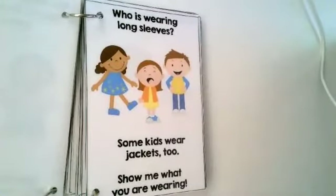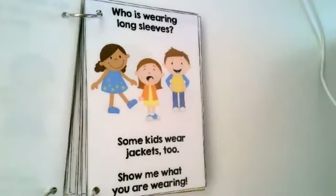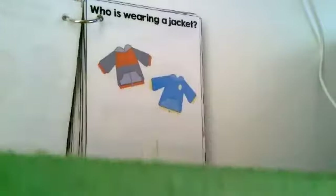Who's wearing long sleeves? You are right. This boy is wearing long sleeves. This girl has a short sleeve dress on. Some kids wear jackets too. Show me what you're wearing. Who's wearing a jacket? This little girl's wearing a jacket.